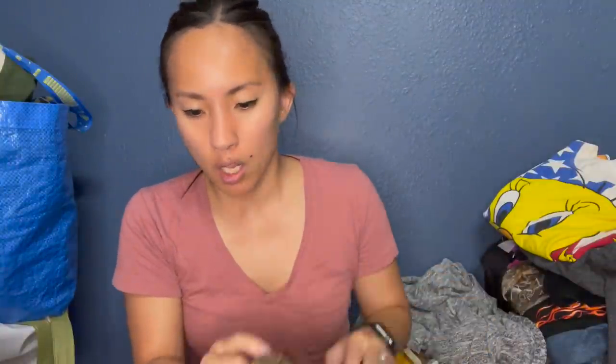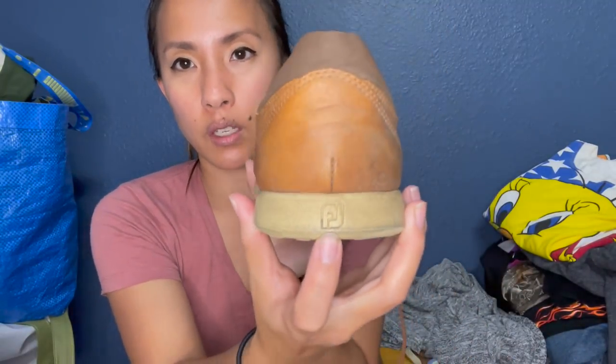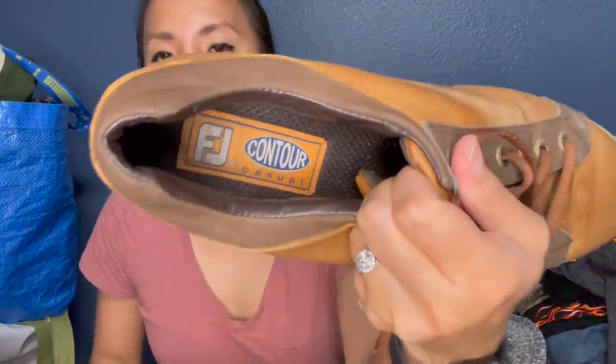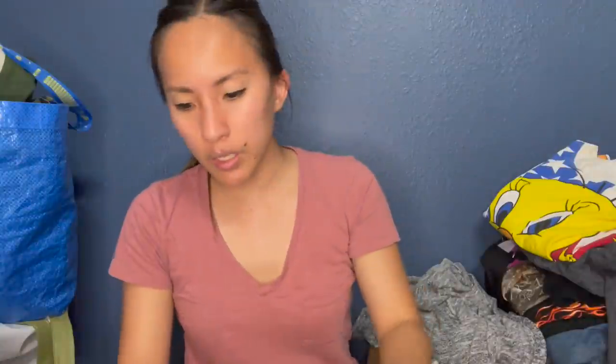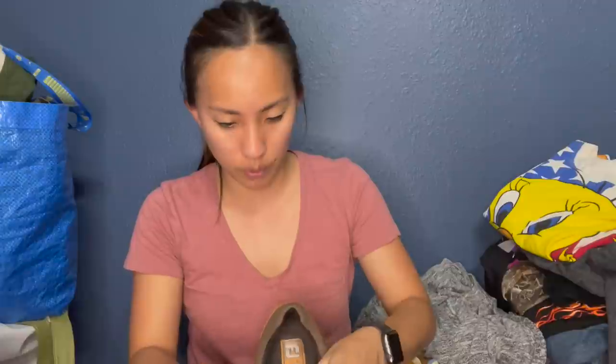I've never picked up this brand before — it's FootJoy, that's what the FJ logo stands for. These are the FootJoy Contour Casual. FootJoy is a really popular golf brand. The bottoms look great — the treads are great. There is some wear on the leather exterior, like some wear on the toes, but otherwise they're in really good condition. I thought I'd try them out. They're a size 10 and a half. I have no idea how to price them, but it's a pretty sought-after brand in the golf world.